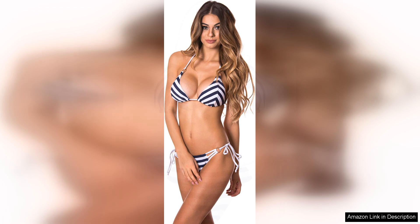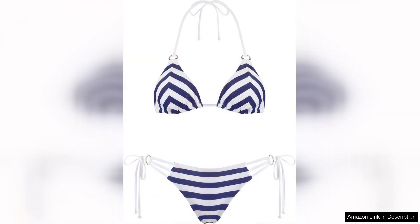While the sizing runs true to standard measurements, I recommend checking the size chart for the best fit, especially if you're between sizes. In conclusion, the Relasega Women's Triangle Bikini Set is an excellent investment for your swimwear wardrobe. It combines fashion-forward design with practicality and comfort, making it a must-have for summer adventures — whether you're heading to the beach, a pool party, or a tropical getaway. This bikini set will have you looking fabulous and feeling confident. Highly recommend.